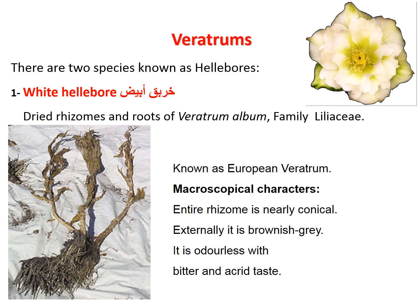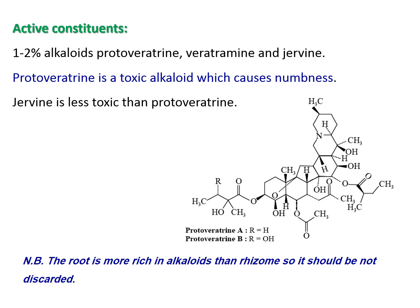Veratrum, or hellebore: two species are discussed. White veratrum consists of dried rhizomes and roots of Veratrum album, family Liliaceae, known as European veratrum, with white flowers. Macroscopically, the rhizomes are subconical, grayish-brown, odorless, with a bitter, acrid taste. Active constituents include alkaloids: protoveratrine, veratramine, and jervine. Protoveratrine is a toxic alkaloid causing numbness similar to aconitine; jervine is less toxic than protoveratrine.